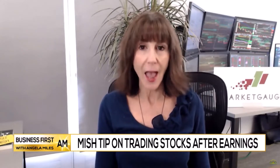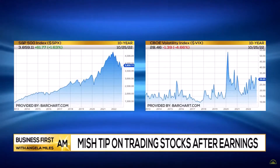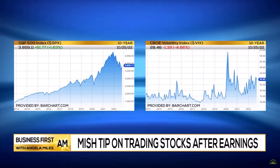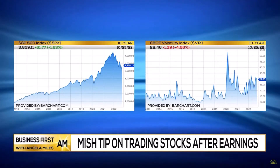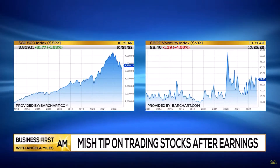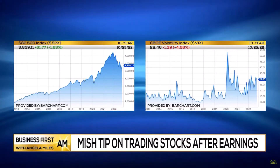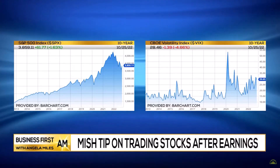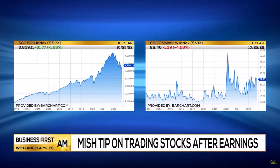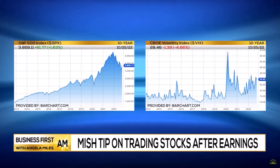For example, if you get a big gap — the bigger the gap, the tighter your time frame is going to be in terms of an entry. Assuming we have a pretty big gap, and when I say a big gap, I'm going to say more than 2-3%, either higher or lower, you can look at a two-minute opening range, which basically means that you wait for the first two minutes to go by, and then you have a high and a low. If it takes out the high, you can buy it for a day trade and put your stop right underneath the low.